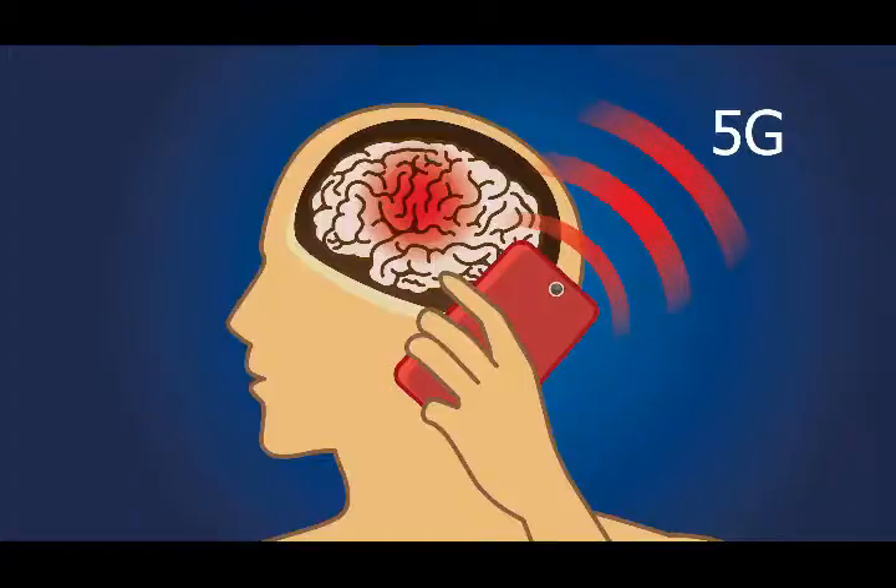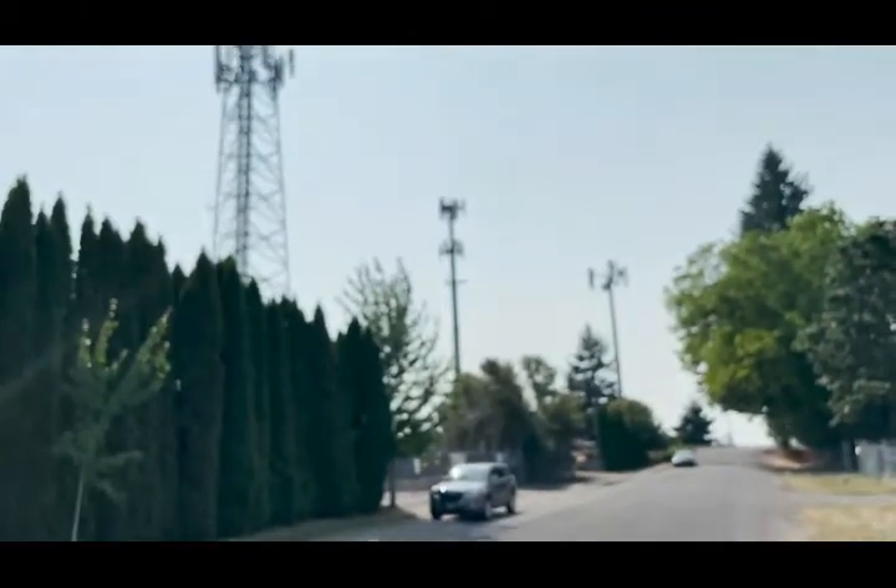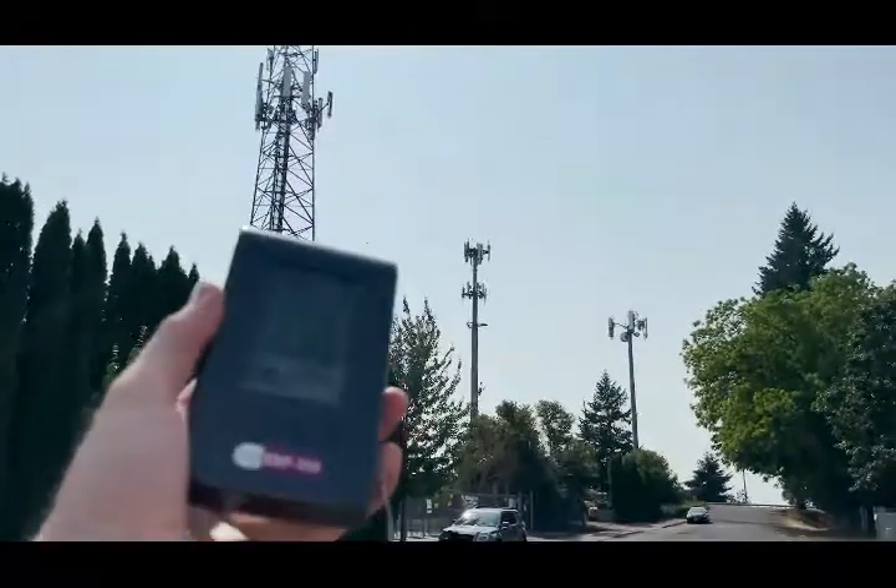Hey everyone, today we're going to be testing if the 5G signal from your cell phone is going to kill you or not. In order to test this, I finally got my hands on a 5G radiation detector called the GQEMF-390. I'm going to be testing the strength of radiation from my cell phone, my WiFi at home, and cell phone towers as well — driving out to some cell phone towers and testing how strong the radiation is at ground level.